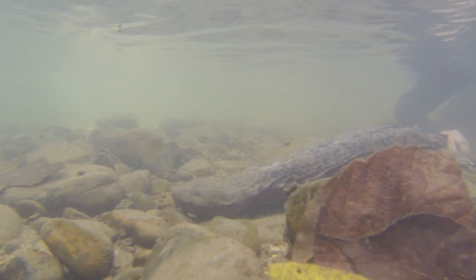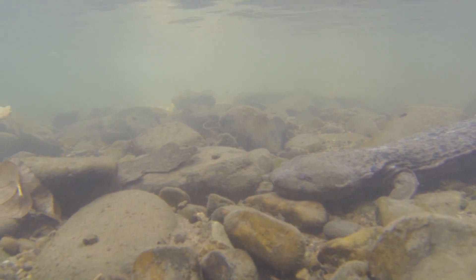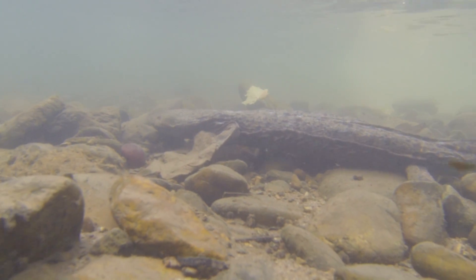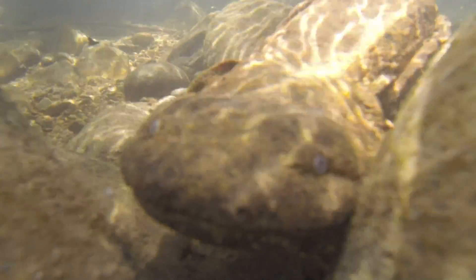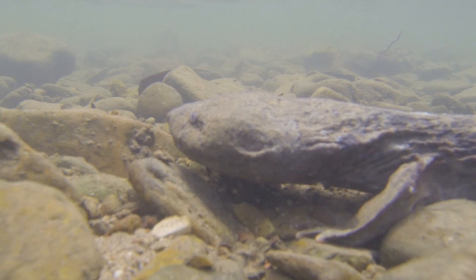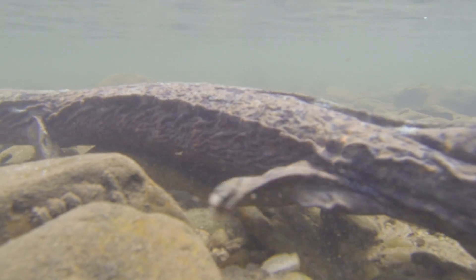Hellbenders are perfectly designed to live in the bottom of a stream — a really fast-flowing stream. They're flattened so that they can handle a really swift current moving right over the top of them and still crawl along the bottom. One of the things people notice is the roughly lateral folds along the side of their body. They've gotten a great nickname: 'old lasagna sides' from those. Those folds basically function to increase surface area over their body and skin, and if you were to look at it through a microscope, you'd see it's packed full of blood vessels.